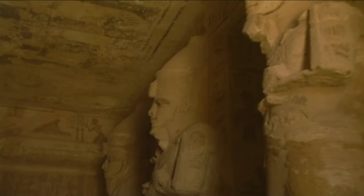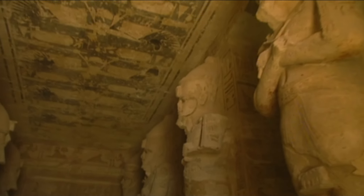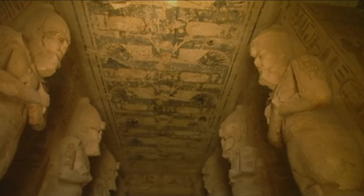Like a guard of honor, eight-meter-tall supporting pillars lead to the inner recesses of the temple. Each is a figure of the god Osiris, but with the face of Ramses II.